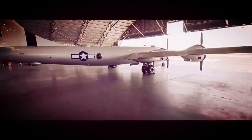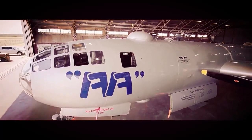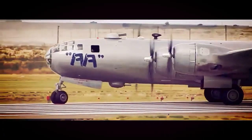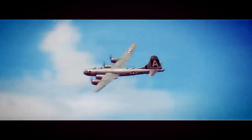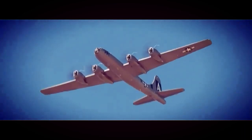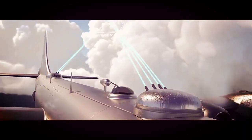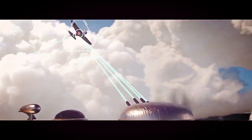In conclusion, the B-29 Superfortress was a groundbreaking aircraft that revolutionized the field of strategic bombing. Its advanced features, impressive range, and historical significance set it apart from its contemporaries. From its pivotal role in World War II to its lasting legacy on subsequent bomber designs, the B-29 Superfortress remains an iconic symbol of American aviation and military history.